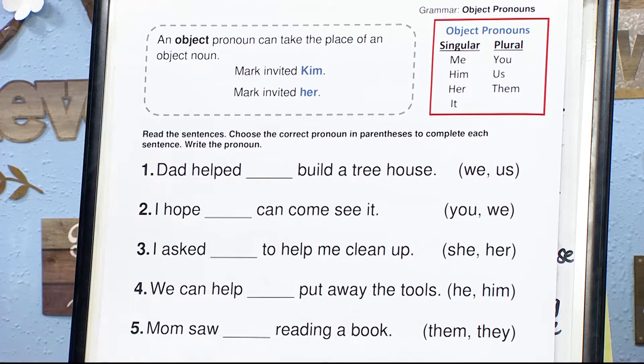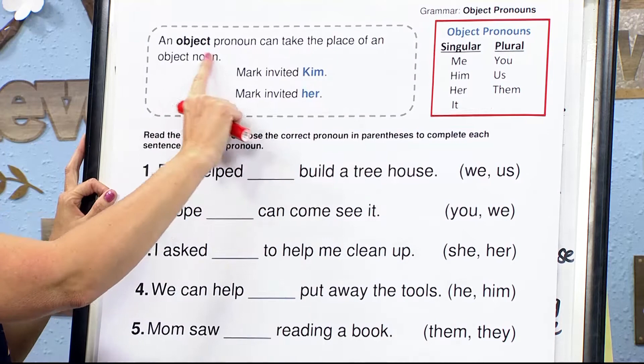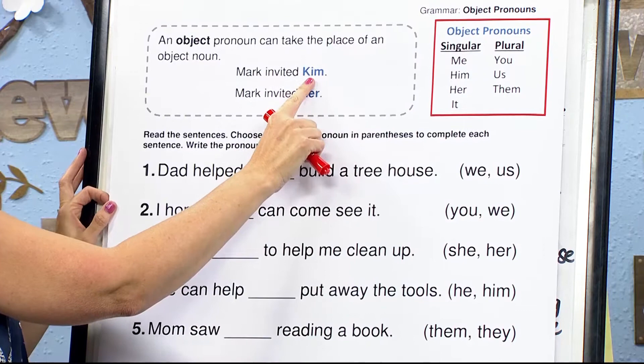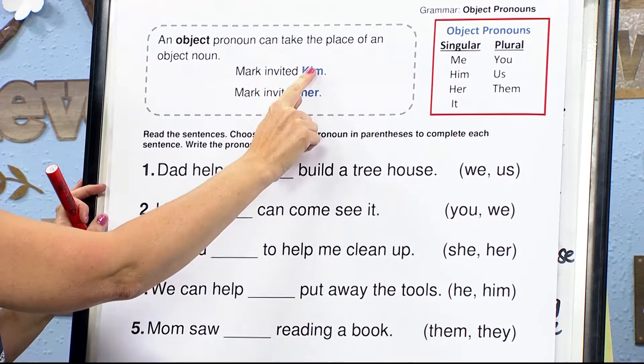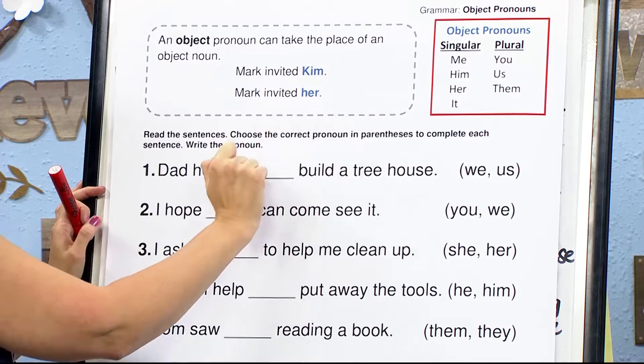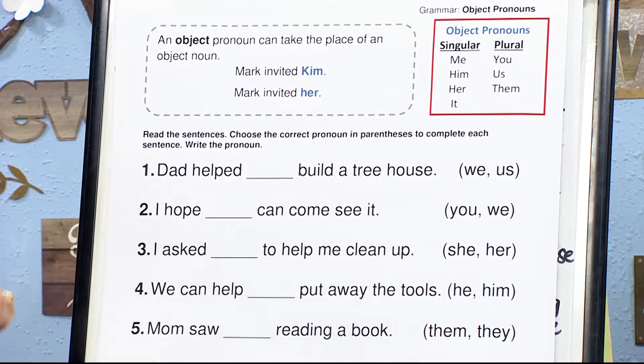This is an object pronoun — it can take the place of an object noun. For example: 'Mark invited Kim.' If we want to replace Kim with a pronoun, it needs to match — singular and female — so we use 'her.' Mark invited her. Kim and her refer to the same person.